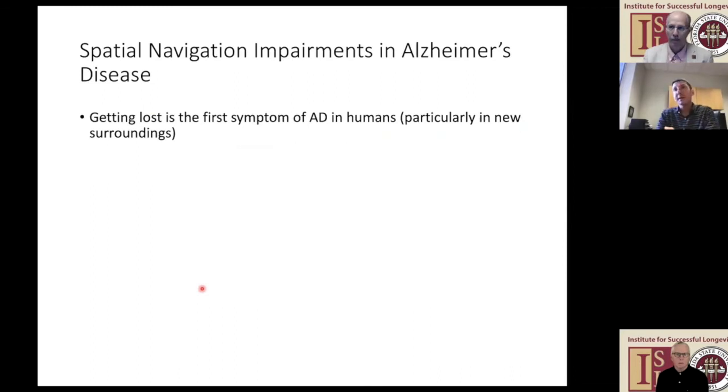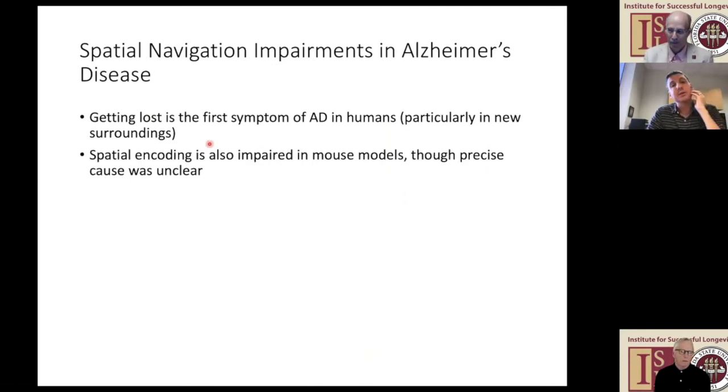We got interested in Alzheimer's disease because one of the first symptoms people often report is getting lost—not just getting lost, but particularly getting lost in newer surroundings. That was pretty interesting to us because of what we study. And that's not just true of humans with Alzheimer's disease: if you look at mice or other rodents in rodent models of Alzheimer's disease, one pervasive feature in those models is that they also have problems navigating. The precise cause of that impaired navigation is still a little bit unclear.